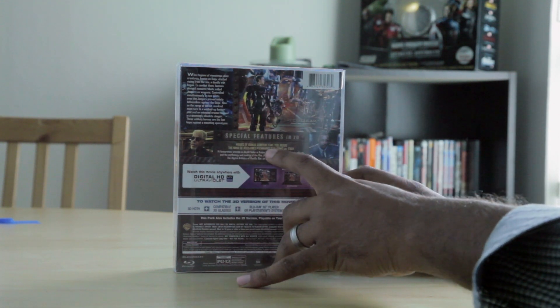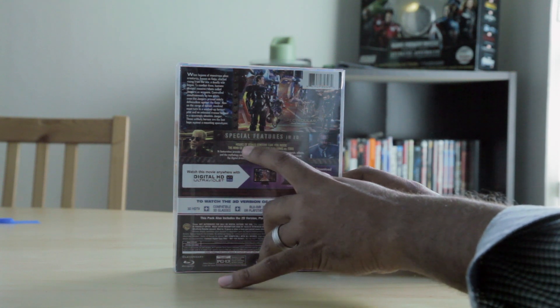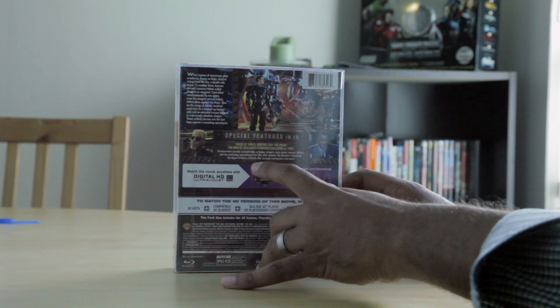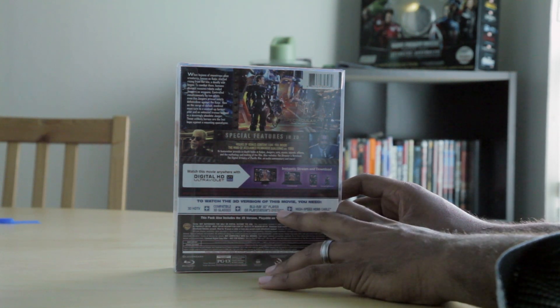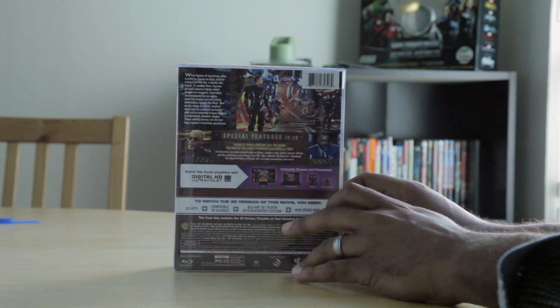Hours of bonus content take you inside the mind of acclaimed filmmaker Guillermo del Toro — that works out to roughly about an hour and a half of special features that come with this set and with all Blu-ray sets for this movie. Watch the movie anywhere with digital HD, Ultra Violet — obviously TV, computer, tablet, and your smartphone. To watch the 3D version, of course, they list off the things you'll need to be able to watch that.